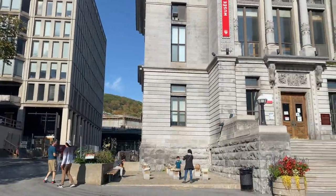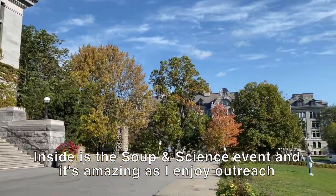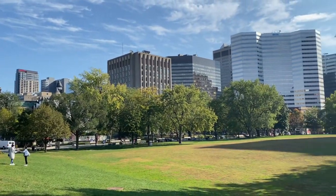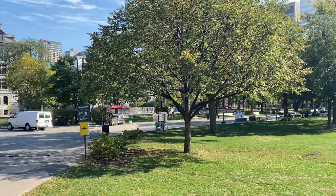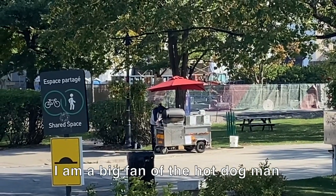You've probably seen the Redpath Museum and a wonderful view ahead. If you're lucky on your visit, you can also grab a snack here on the hot dog stand.